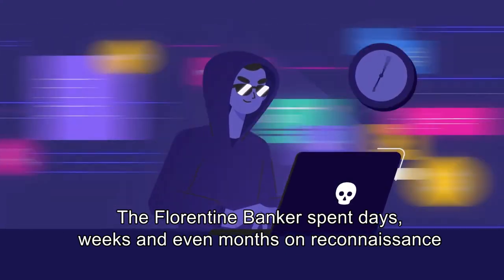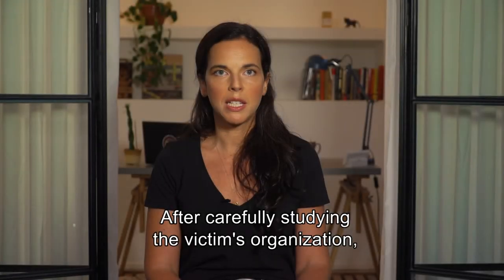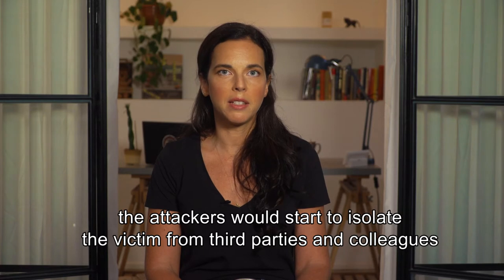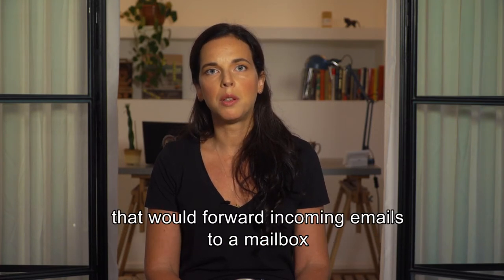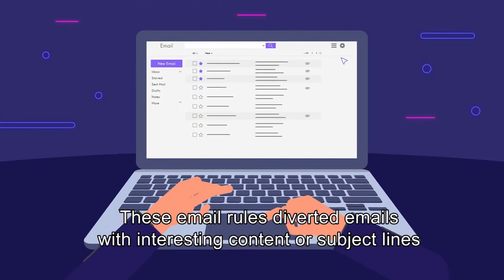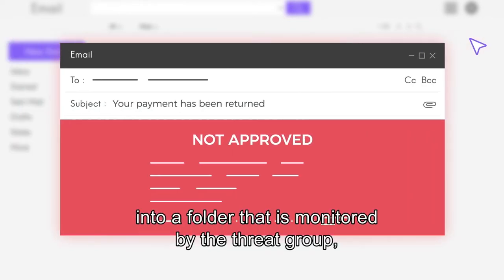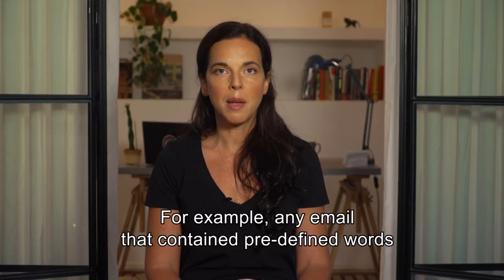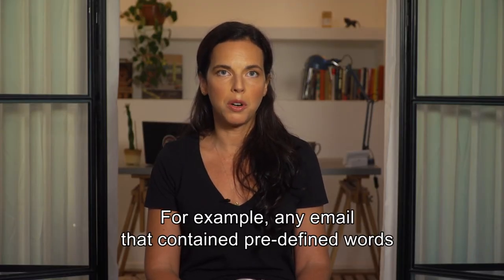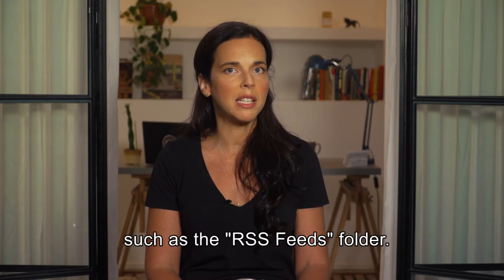Next: observe. The Florentine Banker spent days, weeks, and even months on reconnaissance before actively intervening in communications. Then, control and isolate. After carefully studying the victim's organization, the attackers would start to isolate the victim from third parties and colleagues by creating mailbox rules that would forward incoming emails to a mailbox owned and operated by the attacker. These email rules diverted emails from interesting contacts or subject lines into a folder monitored by the threat group, essentially creating a type of man-in-the-middle attack. For example, any email containing predefined words such as invoice, returned, or fail would be moved to another folder not typically used by the victim, such as the RSS feeds folder.